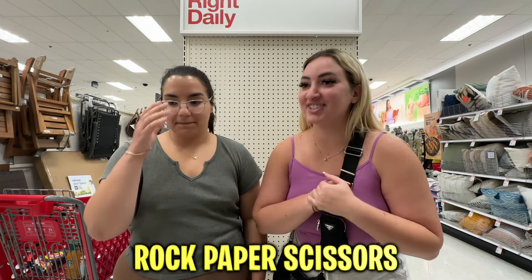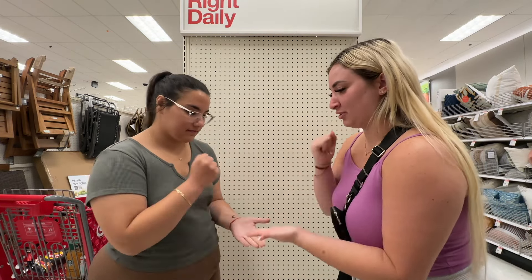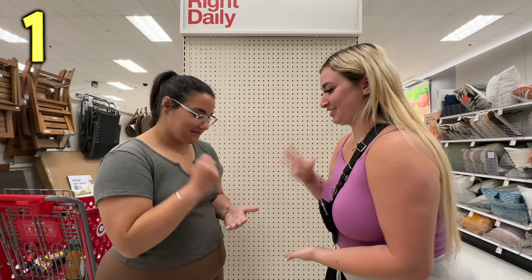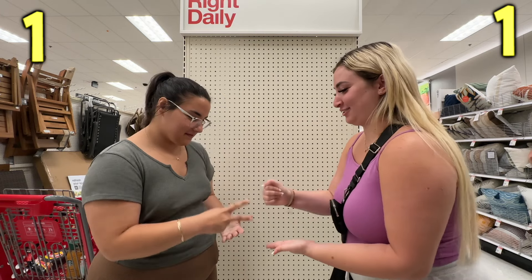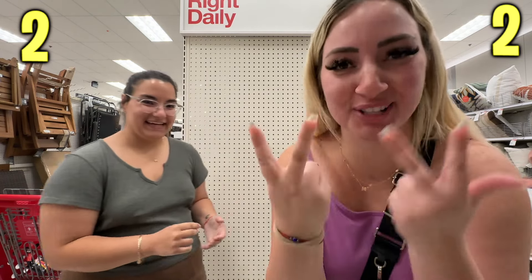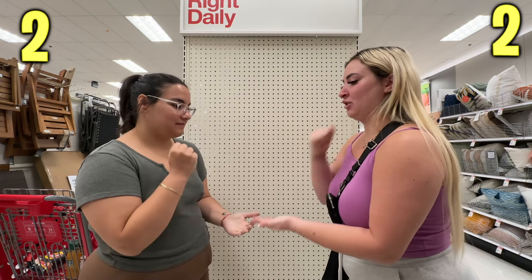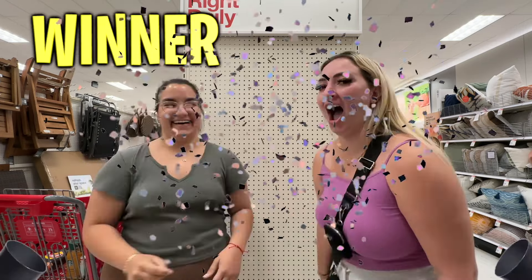We're gonna do rock paper scissors and whoever loses out of three has to do whatever the winner says, right here in Target. Let's do this — best out of three! Ready? Rock paper scissors shoot... rock paper scissors shoot... It's two to two. Next round is the winner. Ready? Rock paper scissors shoot. No!